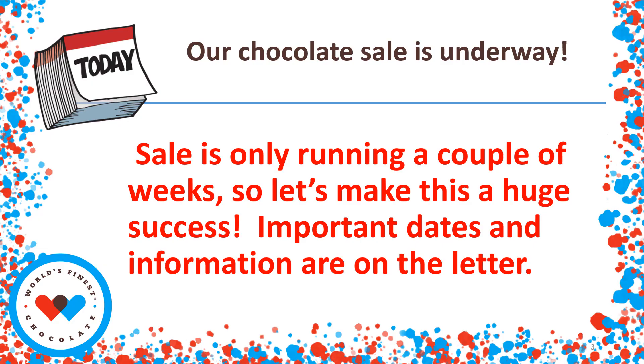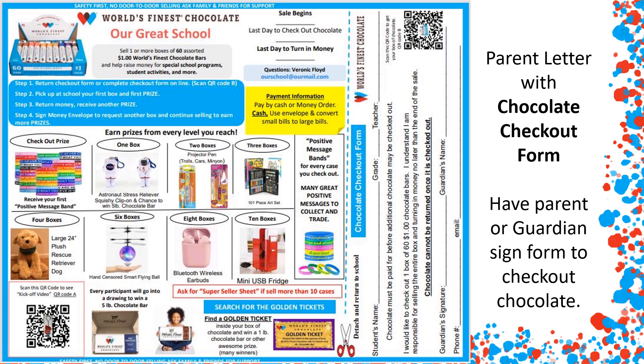Our chocolate fundraiser is underway. It's only going on for a couple of weeks, so let's make this a huge success. Be sure to check out the parent letter for the important information about the sale. Here is an example of the parent letter that went home — it has all the important details of the fundraising drive. Be sure to complete the chocolate checkout form on the side, or scan the QR code and complete the Google form to check out the chocolate.